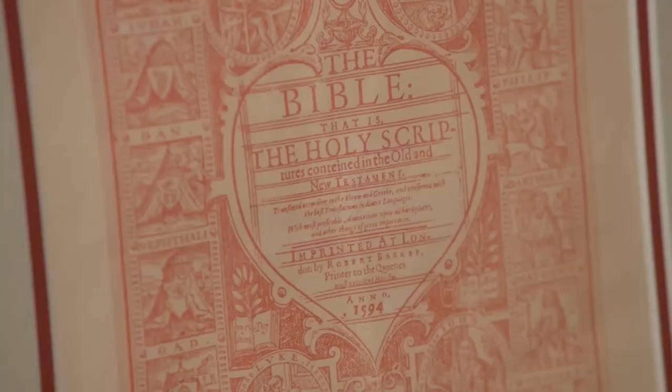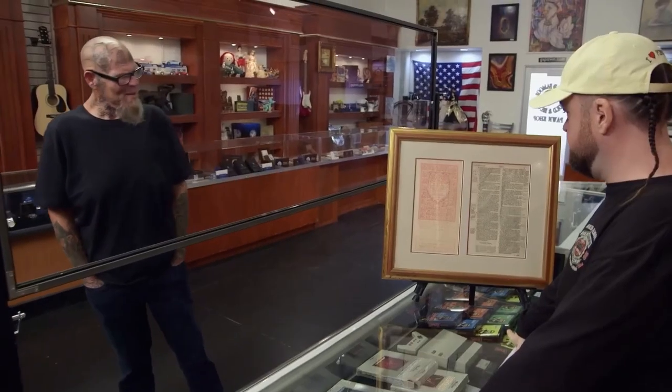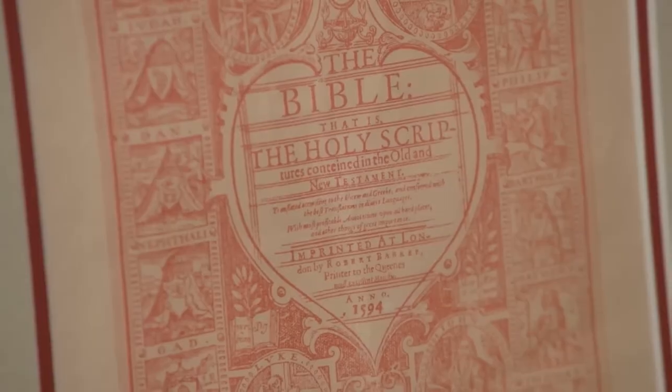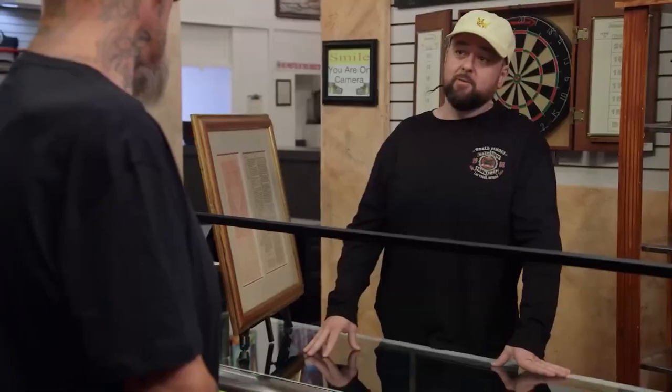A customer brought in a few documents from a Bible dated 1594. From the famous Breaches Bible, 1594. I'm not very good at reading Old English. The owner got it from his parents, who got it about 20 years ago. He doesn't have any use for it and wants to sell. I'm hoping to get $5,000. Chum explains what he knows about the history of the Bible.